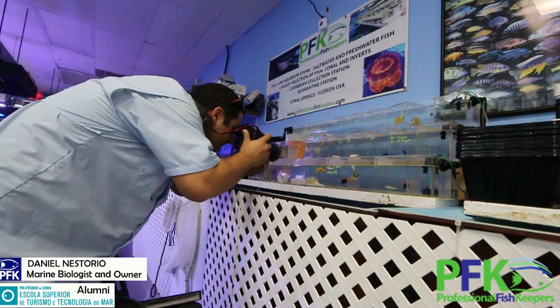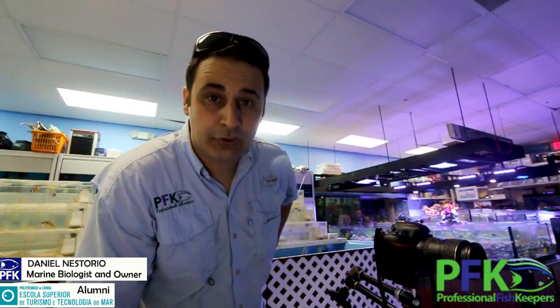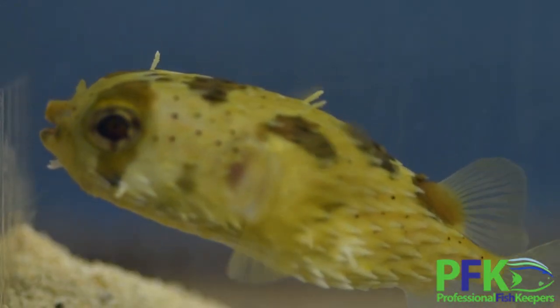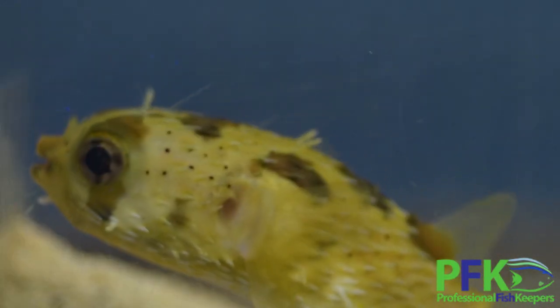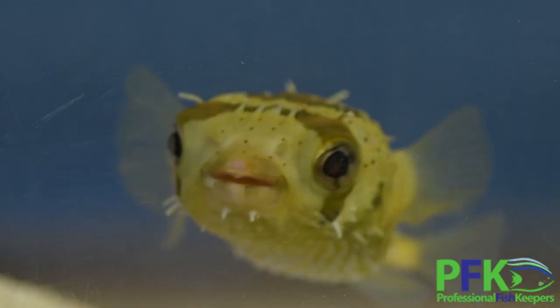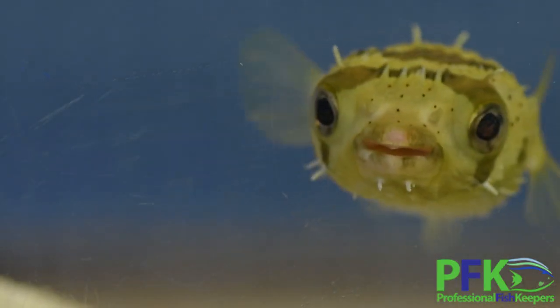This little guy I'm recording right now is called a porcupine puffer. This one came from East Africa — we do have them here in the Caribbean also. They're small, about three inches. I have a few, but they can get pretty big; I have one over there that's about six inches.